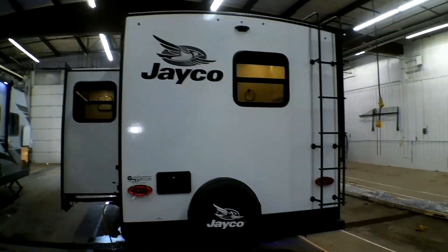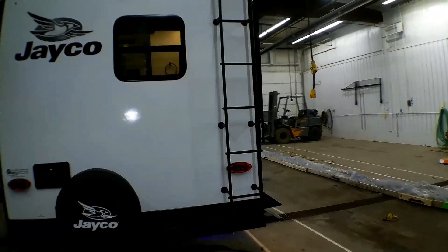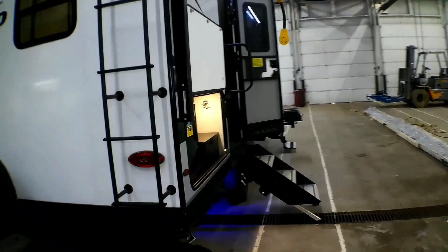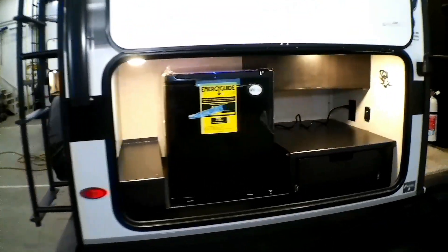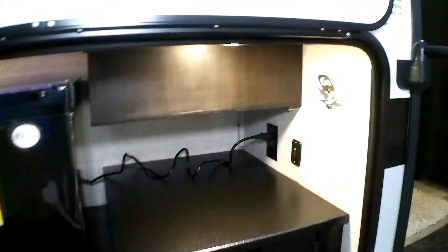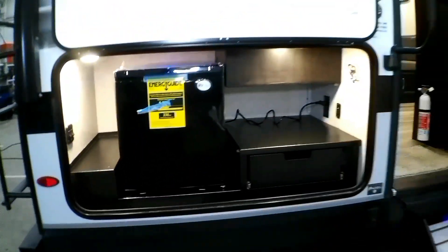It's prepped for a backup camera but does not have one. You have an outside kitchen with a fridge and some storage, and of course the all-coveted beer opener, handy right next to that refrigerator.